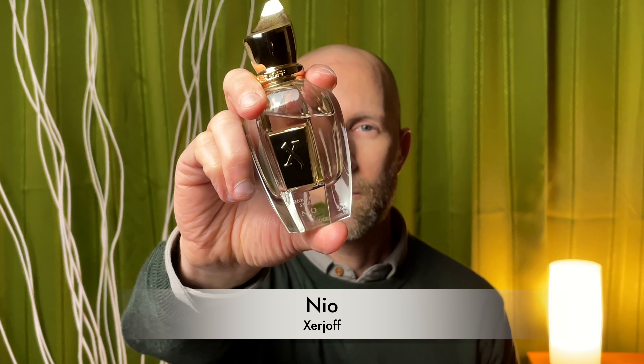And finally, from the house of Zherzhov, we have Neo. This one has to be one of my favorites from Zherzhov. It smells like sophisticated, classy, high-quality, luxurious Irish spring soap, essentially. This one just smells very fresh. It's a neroli bomb.